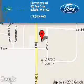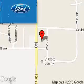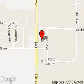River Valley Ford is dedicated to doing everything possible to ensure that the experience you have selecting your next vehicle is a pleasant one. We are located at 850 Fern Drive, Baldwin, Wisconsin 54002.